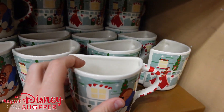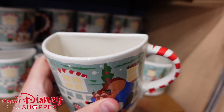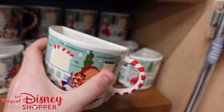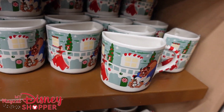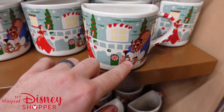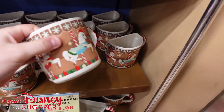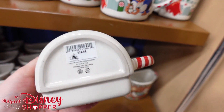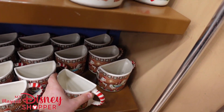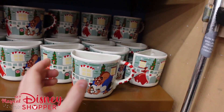They also have these cookie mugs. These are $12, they were $25. You put your cookie on one side, your hot cocoa on the other, with a nice wide rim so you can do some dunking. It's got a candy cane handle — this one has Beauty and the Beast's Belle and the Beast on it. She's holding a Santa Claus cookie and the Beast has a snowman cookie. They also have a Peter Pan with a carousel style. There are Disney resort mugs — Beach Club and Grand Floridian — at $11.99.